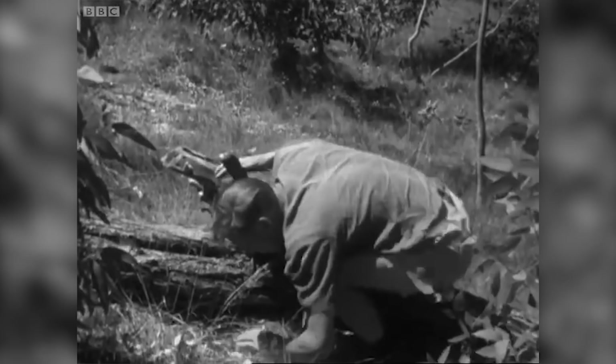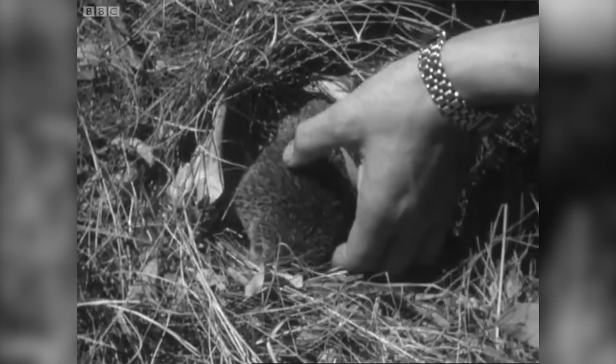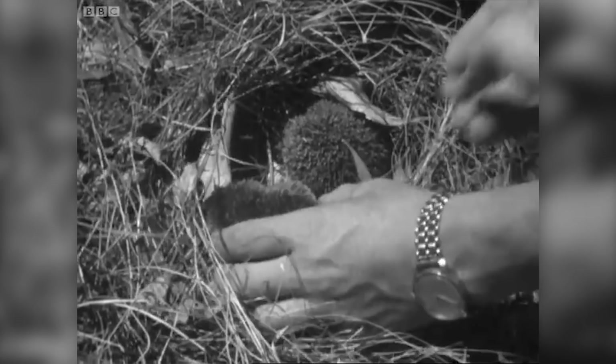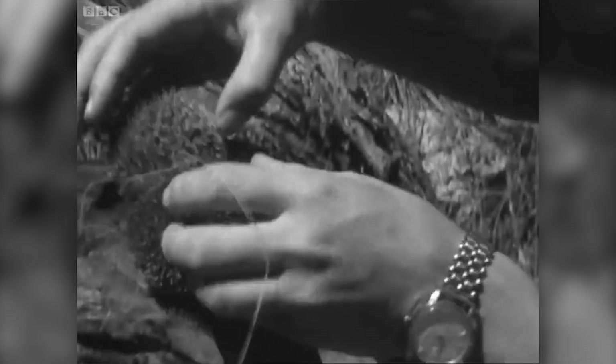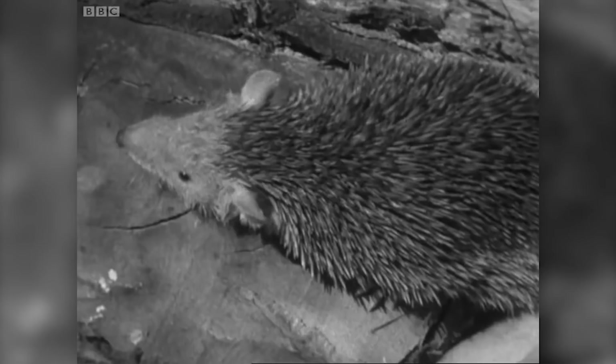Giant millipedes, perhaps? Snakes? Or here in Madagascar, as always, something very special. You might think, at first sight, that these small creatures are baby hedgehogs. But they're not babies, for these are fully grown, and neither are they hedgehogs, although they seem to resemble them so closely. They are a strange, extremely primitive creature called a tenrec, and they live nowhere else in the world but in Madagascar.